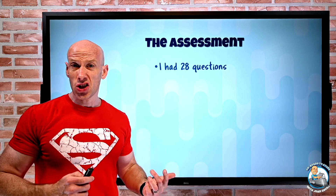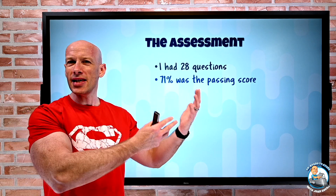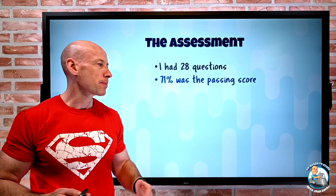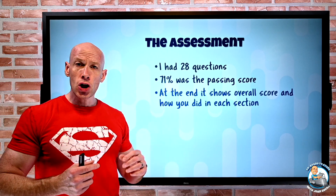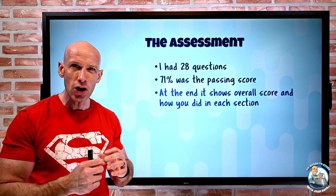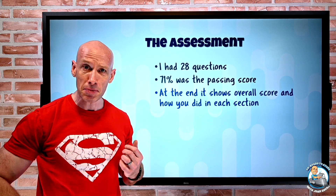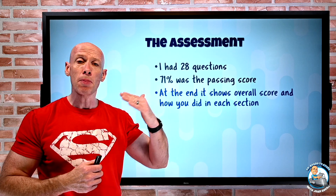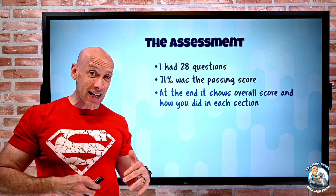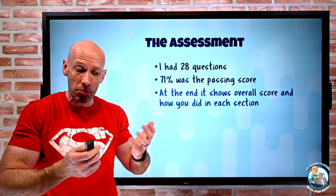I had 28 questions and 71% was the passing score, which is basically the same as the old exams where you needed 700 out of 1000. At the end it shows you an overall score and your score for each section. I'm not going to show a screenshot because I don't want to share information about what's in the assessment — just go take it yourself — but it will show the breakdown by section and suggest modules for areas where you were weaker.